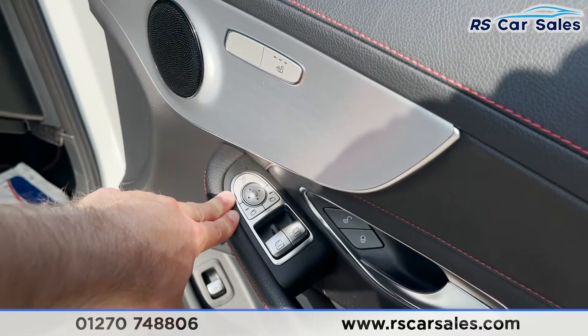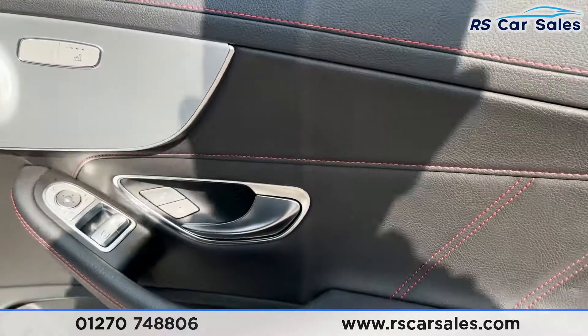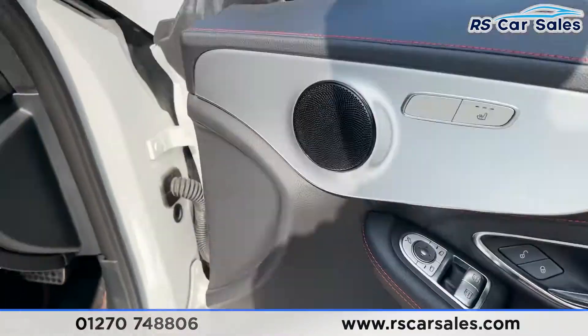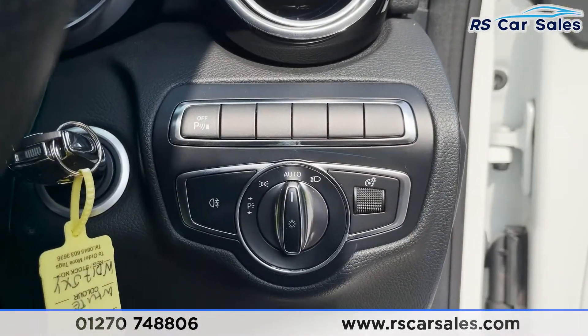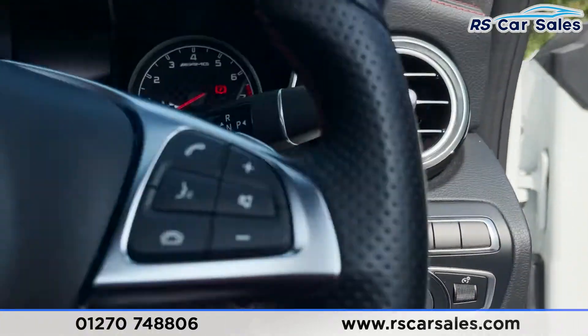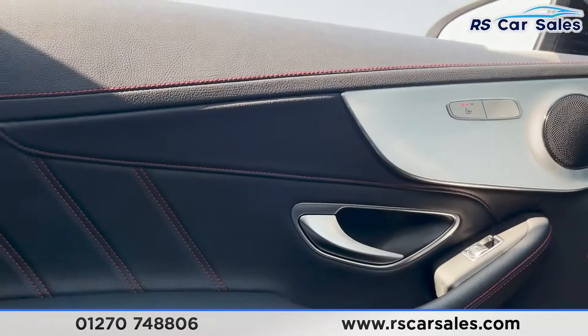Electric power folding wing mirrors with electric window controls, lock and unlock button, brushed metal handle, and plenty of leather with red stitching, plus a boot release as well. Stepping inside, we've got our auto lights on the right, and we can turn off our parking sensors with the button above.